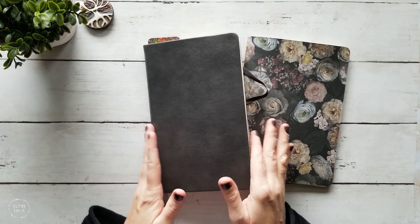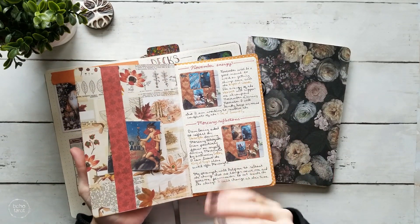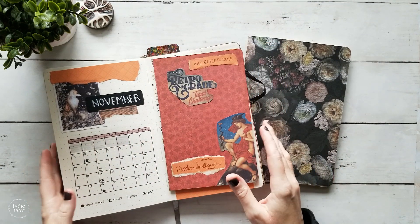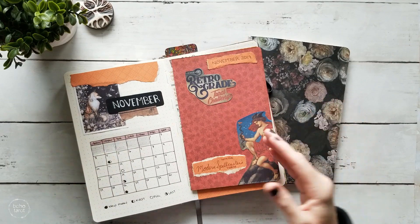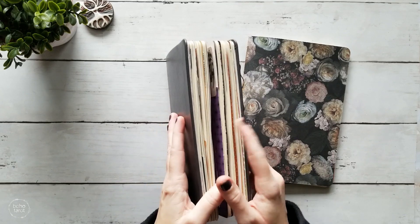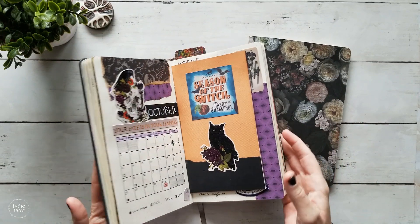One of the things that I think worked really great for me is using these little inserts for my tarot challenges. This is kind of what gave me the idea to switch to a traveler's notebook style journal for 2020, because this allows me to take out inserts if things start to get too bulky and I can work with them separately. My hope is that each month will have its own insert, so I only have to contend with a month's worth of bulk at a time.